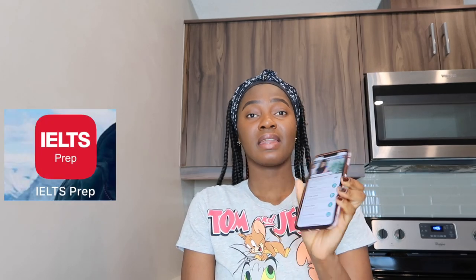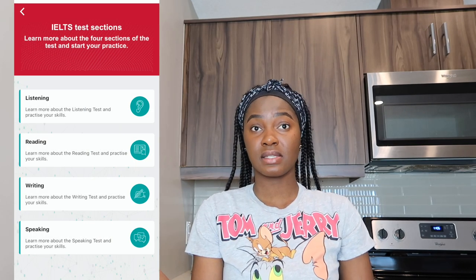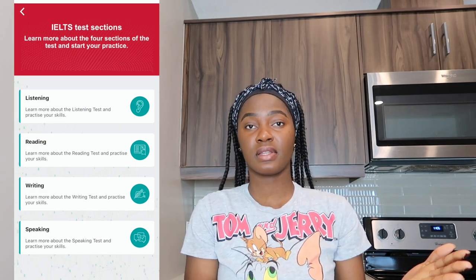The study resource I recommend is called the IELTS Prep Application — you can download it on Google Play Store or Apple Store. I'll put a link to the website in the description box as well. This app comes with three practice sessions. Personally, I studied for one week using only these three practice tests on the application, doing them every day.